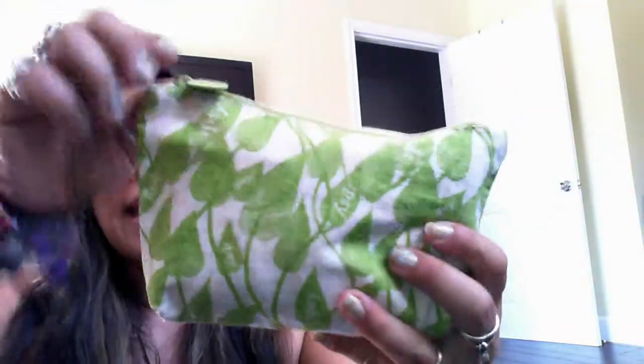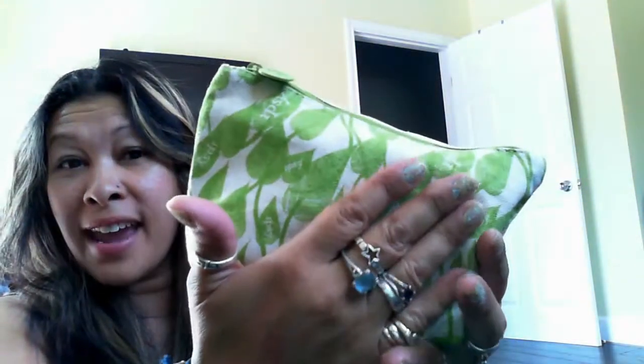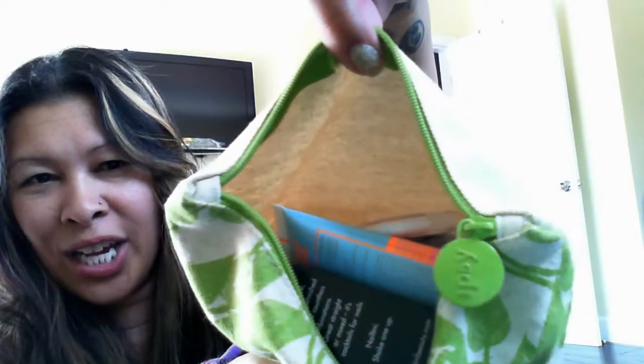Here is our Ipsy bag for this month — it's actually a linen canvas bag. You can see it's soft and has a little leaf pattern on there. It's a nice bag. I usually like their bags. This bag — look at it, it's really, really heavy actually.